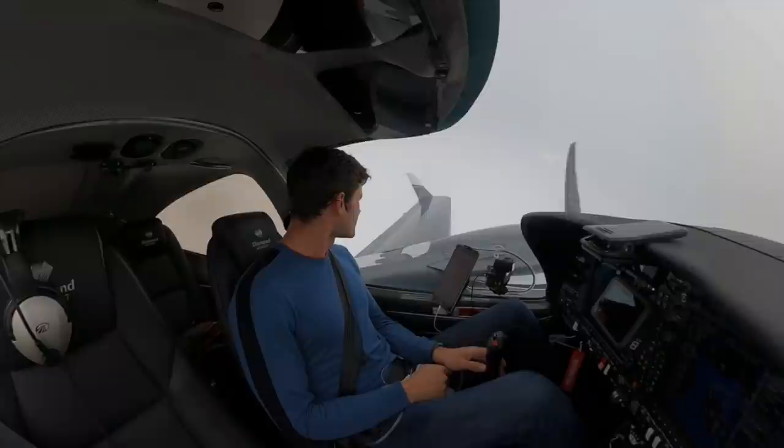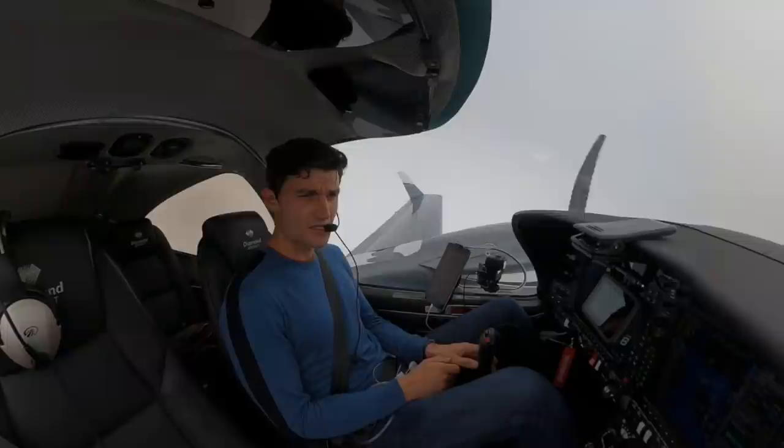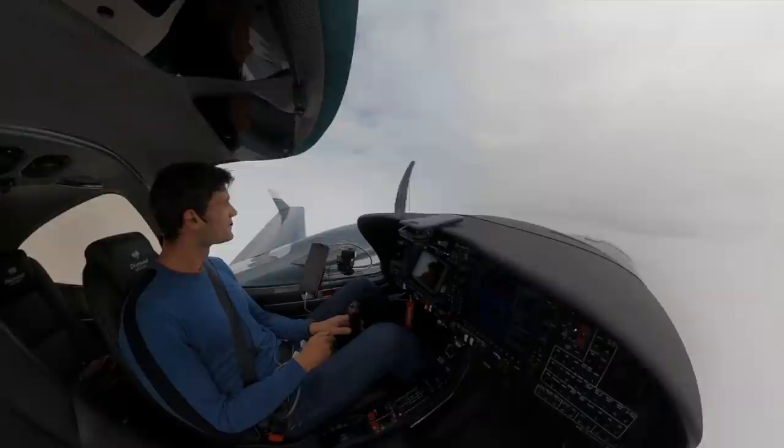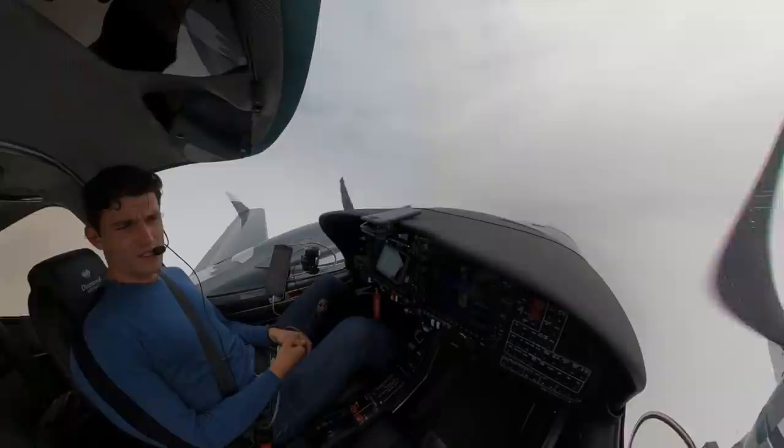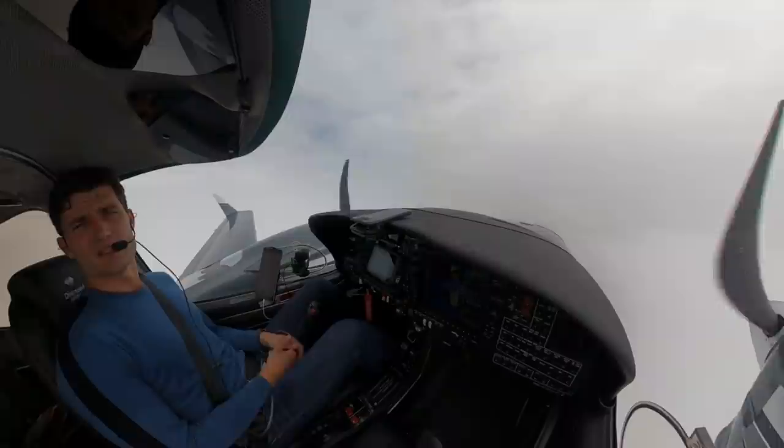Sorry I couldn't really do a nice intro to that one - it was raining, there was lots going on. I had a slot at Helsinki which I had to meet, so the flying had to take priority. I managed to get the cameras on, but I'll see if we can edit the footage and make it look half decent, but no promises.